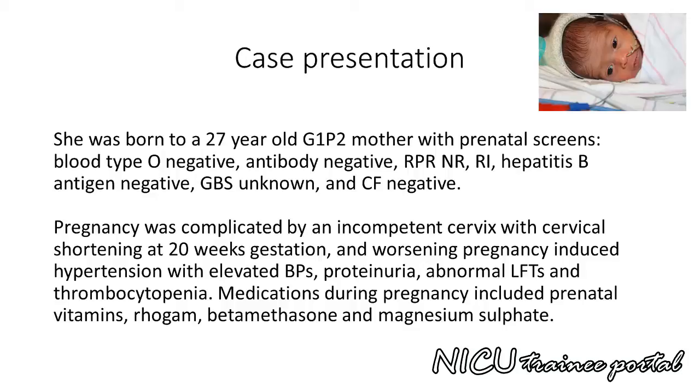Pregnancy was complicated by an incompetent cervix with cervical shortening at 20 weeks gestation and worsening pregnancy-induced hypertension with elevated blood pressures, proteinuria, abnormal liver function tests, and thrombocytopenia.